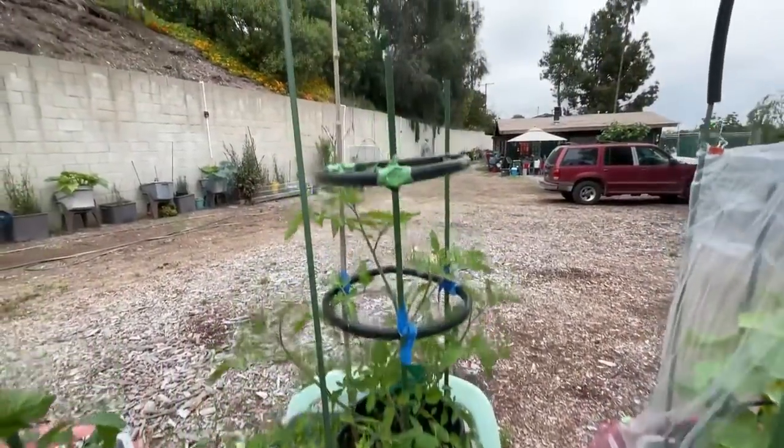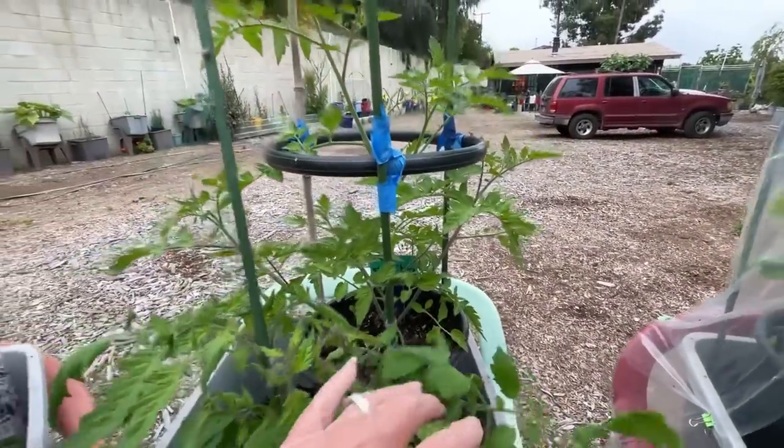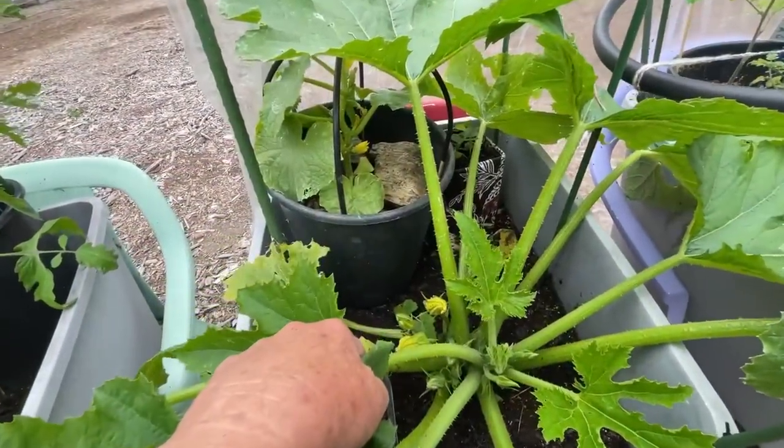Back here, this one that's taking off is a black cherry — which is a cherry tomato. So we'll see how that goes. And here I've got zucchini finally starting in here.